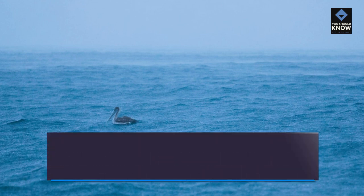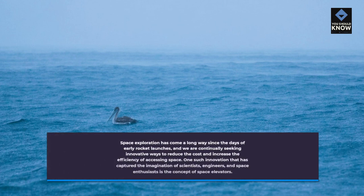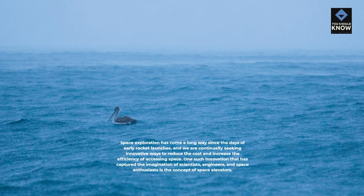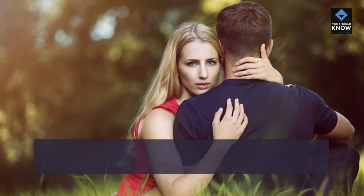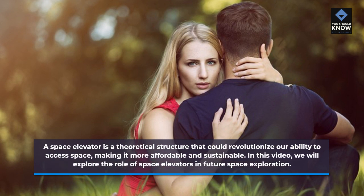Space exploration has come a long way since the days of early rocket launches, and we are continually seeking innovative ways to reduce the cost and increase the efficiency of accessing space. One such innovation that has captured the imagination of scientists, engineers, and space enthusiasts is the concept of space elevators. In this video, we will explore the role of space elevators in future space exploration.